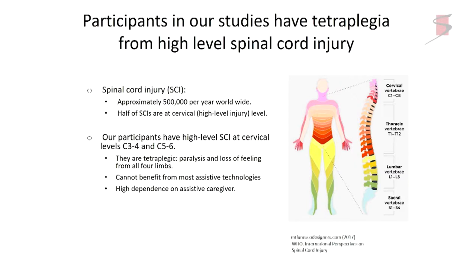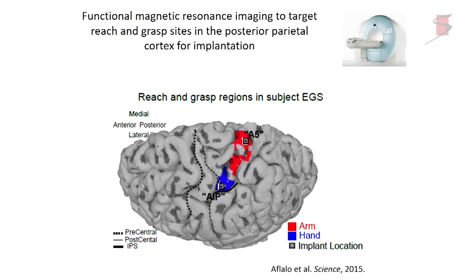Our first subject was Eric Sorto. He received a gunshot wound through the neck and had been paralyzed for 10 years before entering our study. To implant the posterior parietal cortex — similar to how cortical folding patterns matter for motor or somatosensory cortex — once you get into the posterior parietal cortex, each person has a different folding pattern, like fingerprints. It can even differ between the two sides of the brain.